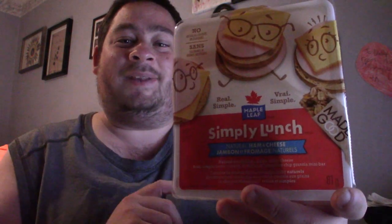Hey everyone, Channel 12 here and welcome back to another food review. Today we are checking out Maple Leaf Simply Lunch. This has naturally smoked ham and cheese — specifically natural smoked ham with Colby cheese. It's essentially like a Lunchable by Schneider's, but Maple Leaf. I've never seen this brand of Lunchable before, so I think it's new.